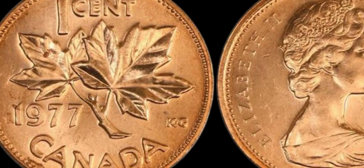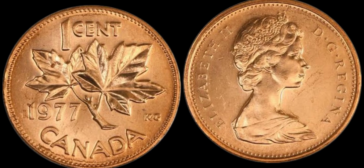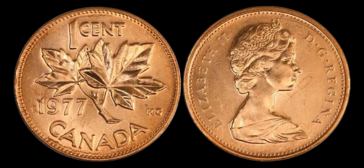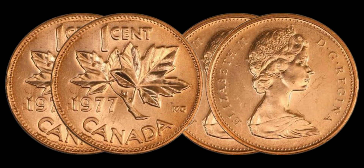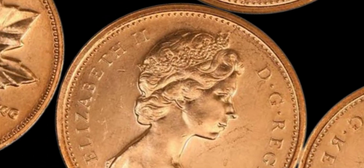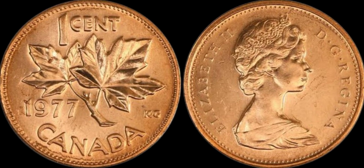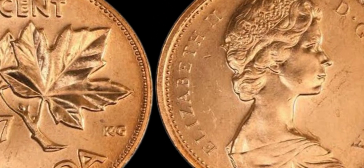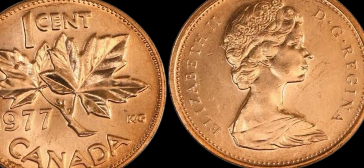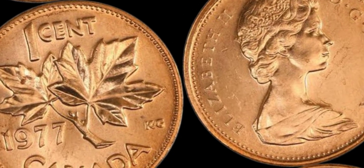How can you tell if your 1977 Canada 1 cent coin is one of these rare variations worth a small fortune? The first step is to carefully examine the coin for any unusual features or errors. Look closely at the obverse and reverse sides for any double images, off-center strikes, or other abnormalities. Next, consider having your coin professionally graded and authenticated by a reputable coin grading service. This will help establish the coin's rarity and authenticity, which are crucial factors in determining its value. If you believe you have a rare variation, connect with knowledgeable coin dealers and collectors who can provide guidance and potentially connect you with interested buyers.